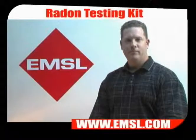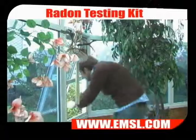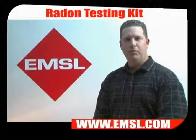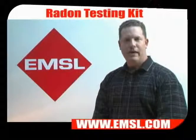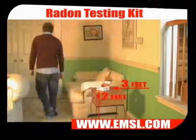Step 1: Prepare the house for testing. Make sure all windows and doors are closed for 12 hours prior to beginning the test. The radon test should be conducted in the lowest livable location in your home. It should not be conducted in a kitchen, bathroom, or closet. The test should be conducted at least three feet from any wall and at least two feet off the floor.